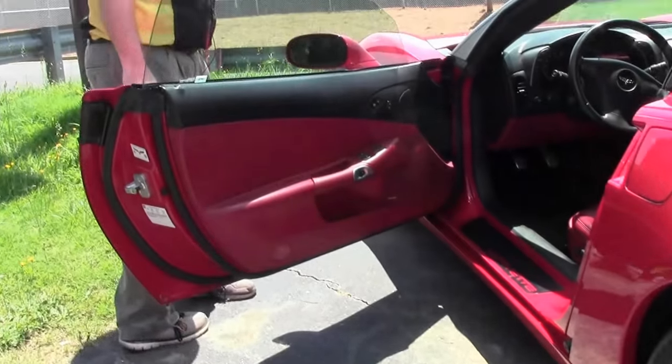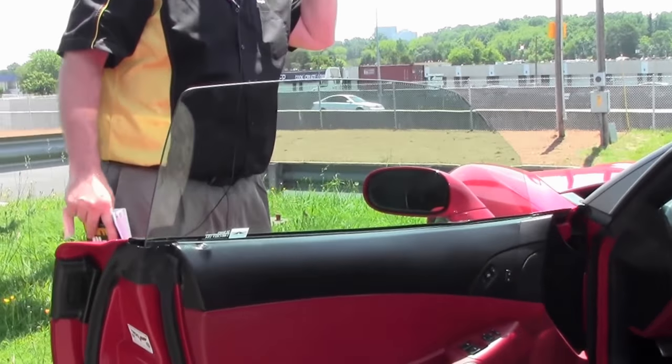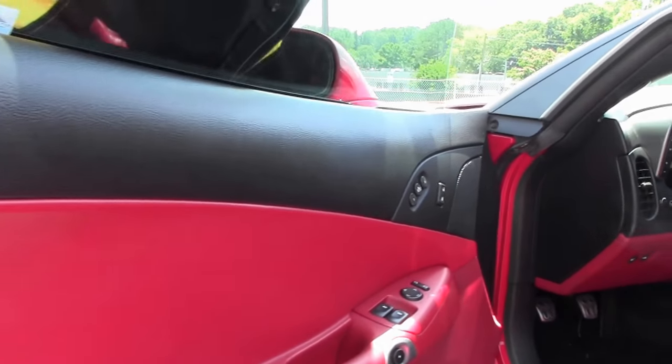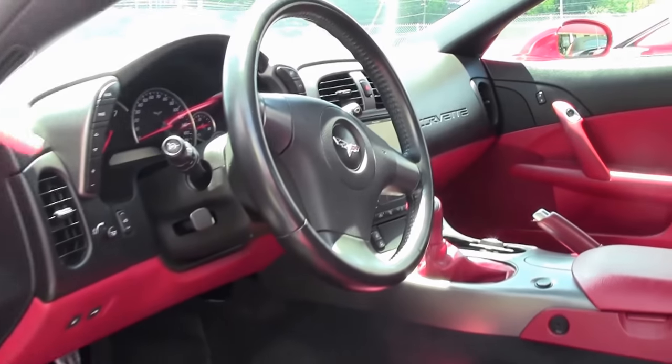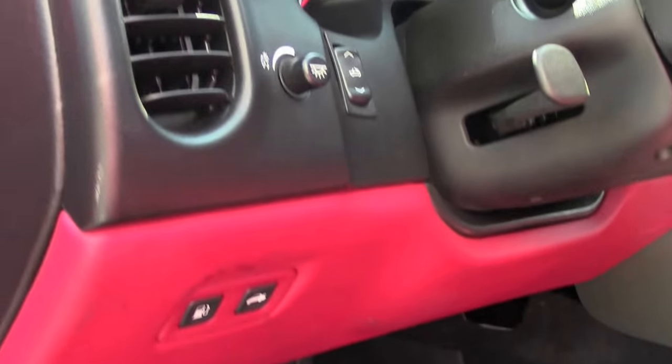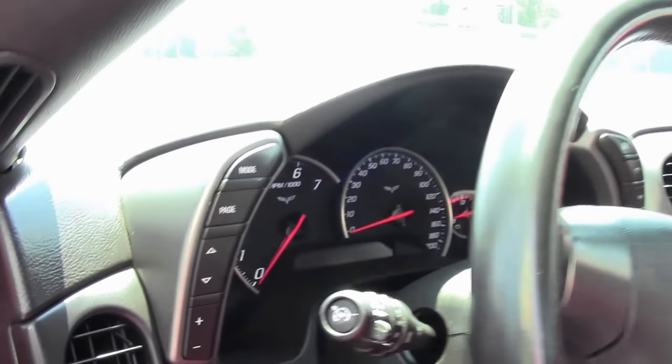That beautiful red interior. Notice that the seats are in very good shape, as well as the carpeting. This is a 3LT, or a loaded car, so it does have the power top.